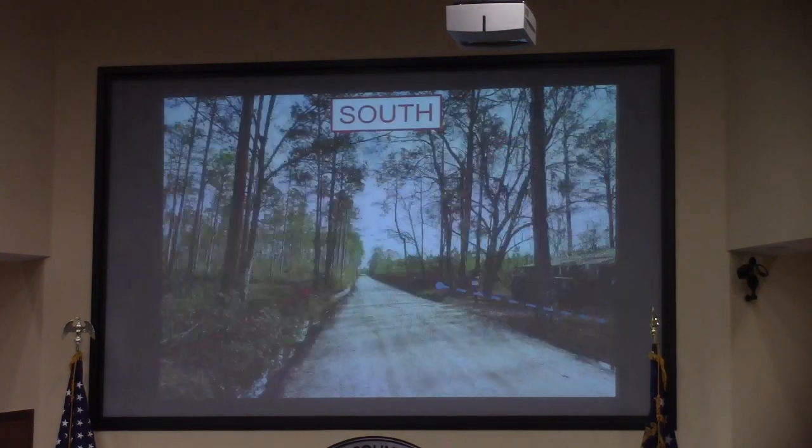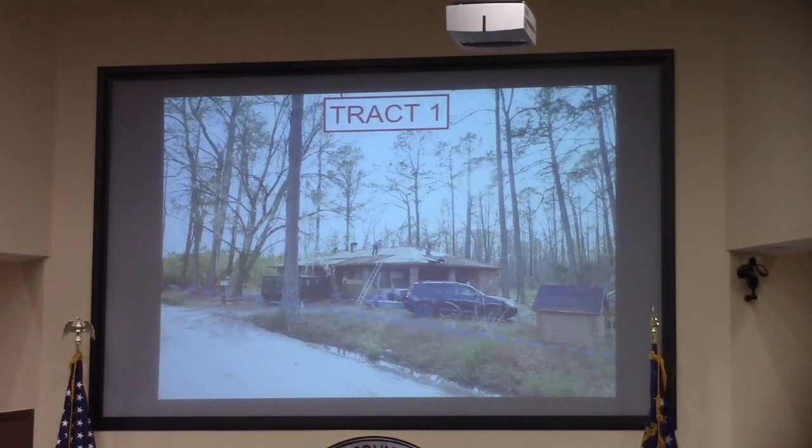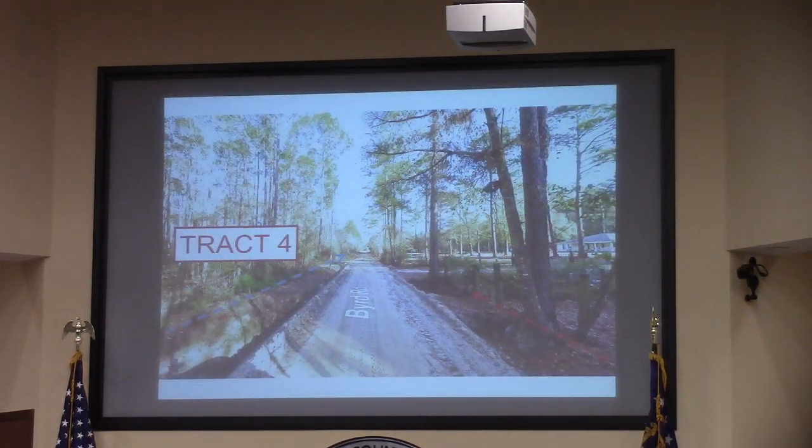There is 750 feet to the nearest neighbor. Looking south on Byrd Road, you can see the tract 1 house under renovations. Looking north, you see the tract 2 house, also under renovation. Then for tracts 3 and 4, this is approximately the termination of tract 4 and the adjacent nearest neighbor to the northeast.